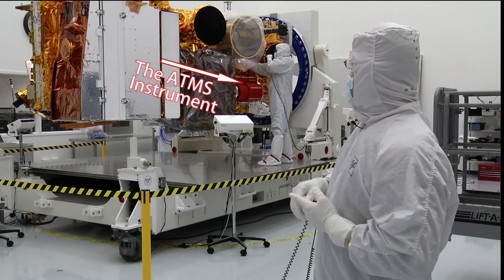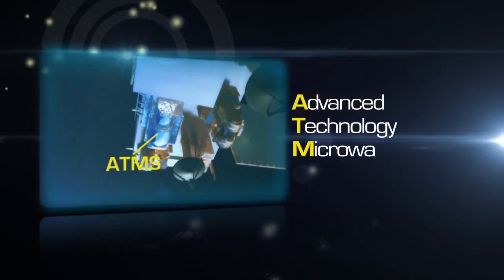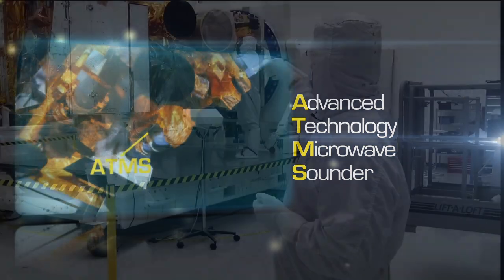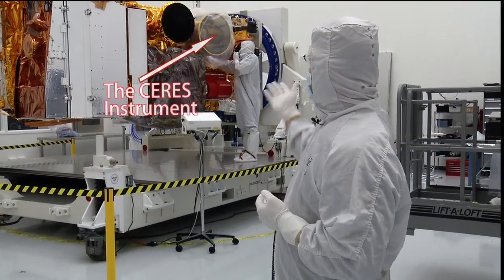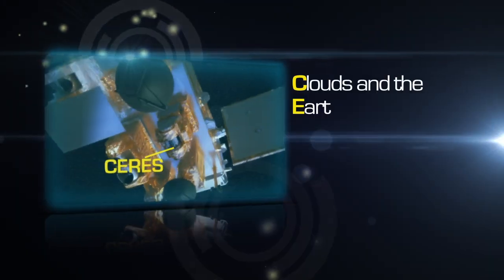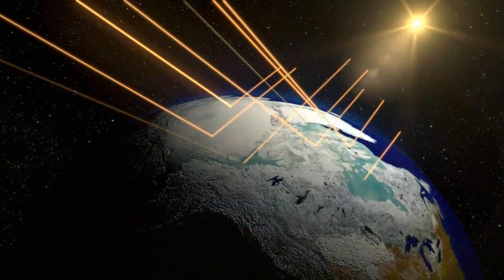Just behind that is the ATMS microwave sounder. Those two instruments are primarily the weather data collecting instruments. Just above ATMS is the CERES instrument, which does earth radiation budget measurements — it's a continuing data measurement.